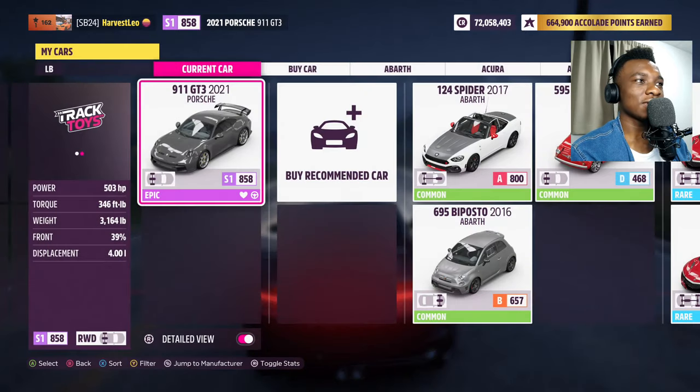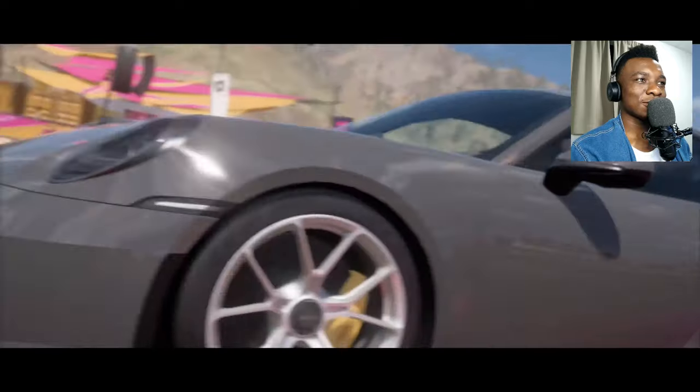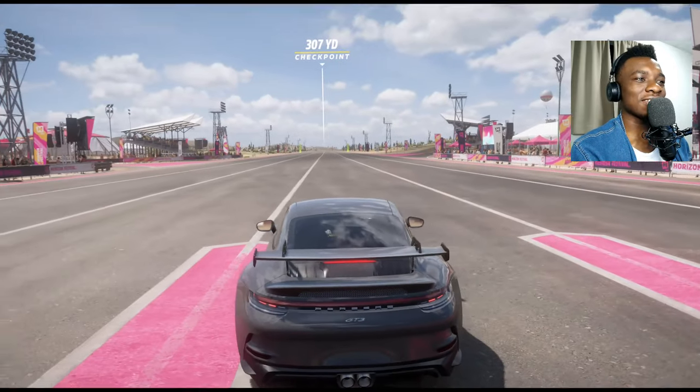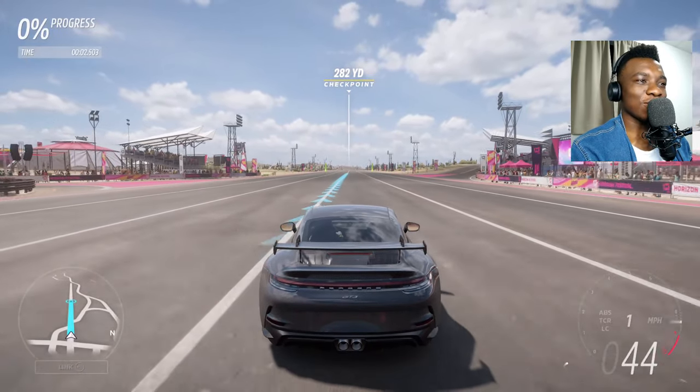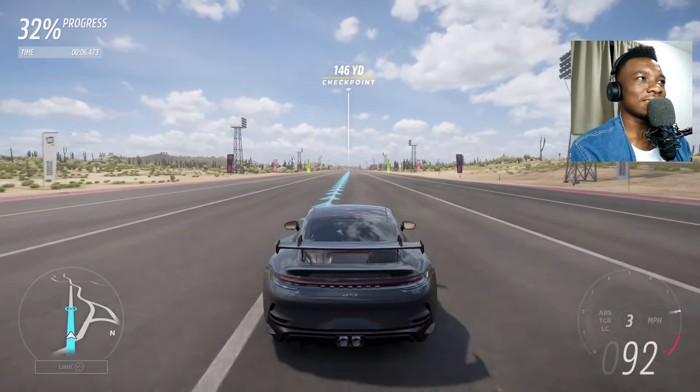This car is rear-wheel drive, completely stock. Let's see what it does in a quarter-mile drag race. Maybe it'll be faster than the GT Black Series — both cars are extreme track toys so I'm not sure which one will be fastest.